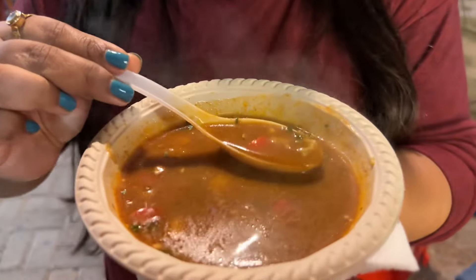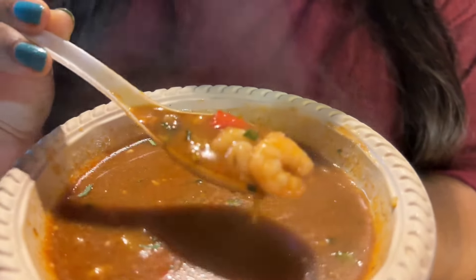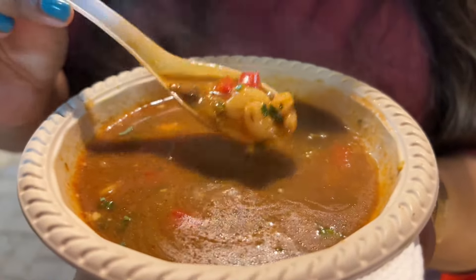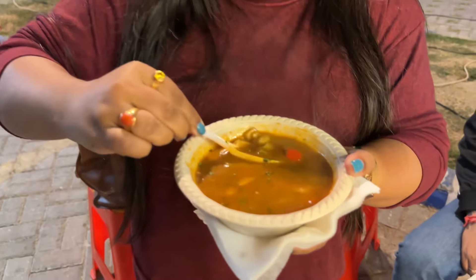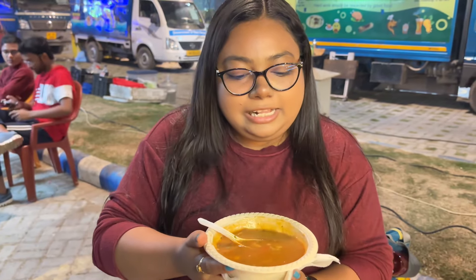This is a seafood soup. This is shrimp. There is coriander and tomato. It's very good. The liquid consistency is very good. It's too delicious. I've requested that you get this portion — this is the first portion.